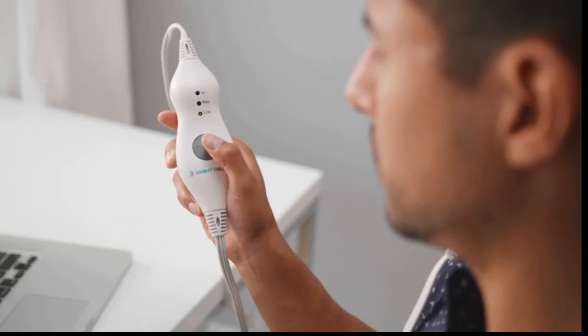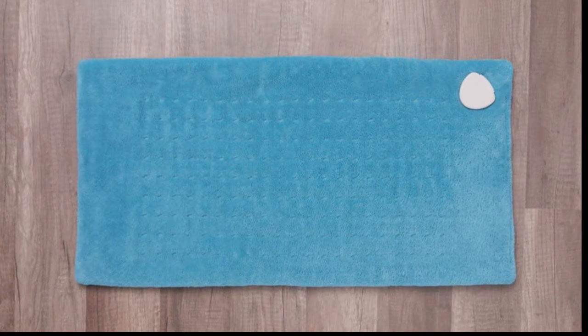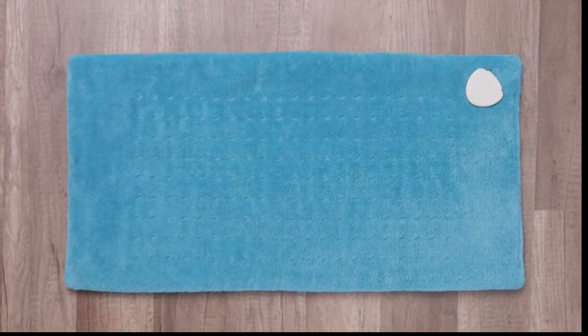The pad heats up quickly so you spend less time waiting and more time feeling relief. Toggle between three personalized heat settings for your perfect temperature. The 12 by 24 inch pad is ideal for your back, shoulders, stomach or legs.